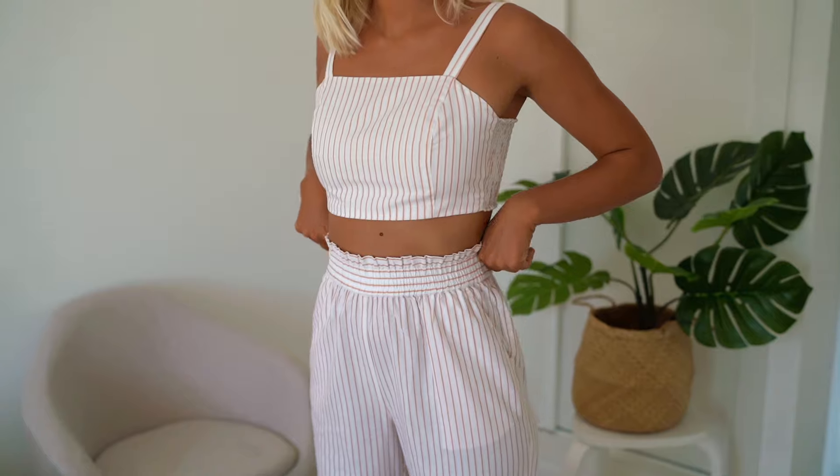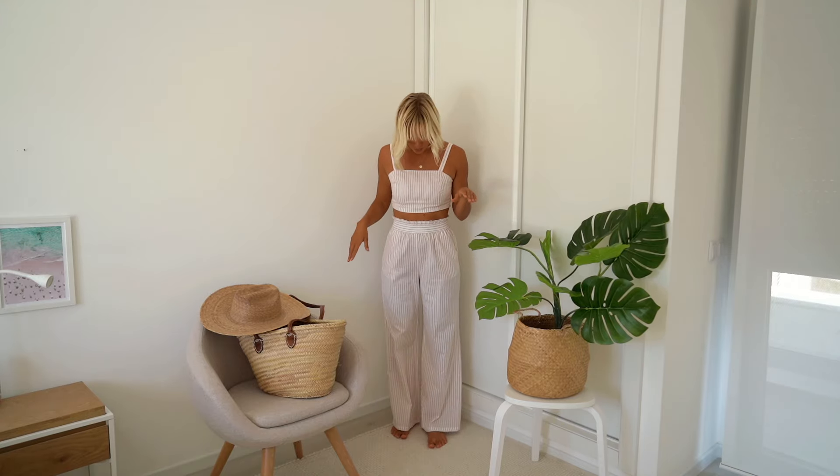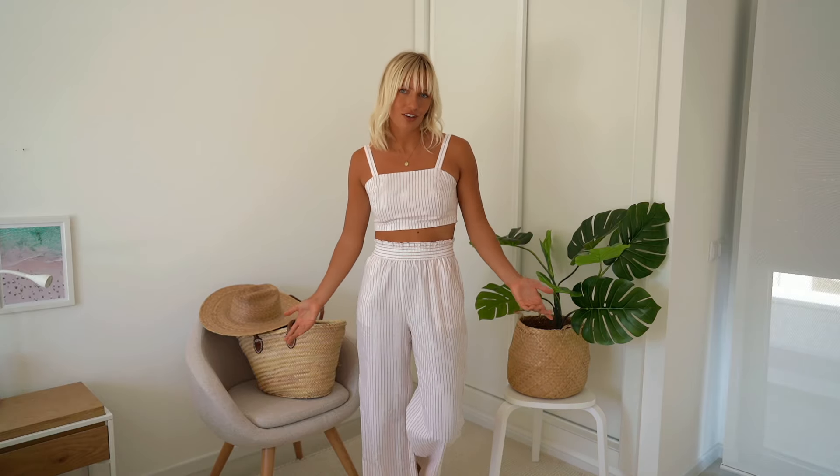Last but not least, I want to present the Lino top and the Malou pants. These pieces are made of linen — you can get them separately, but I think they look really good as a set. Right now I'm wearing the beige orange option, with the pants in a size 38 and the top in a size 36. The pants are so comfortable — they've got a stretchy waistband and some pockets. You could wear these pants with a t-shirt, and the top you could combine with denim shorts or long jeans.